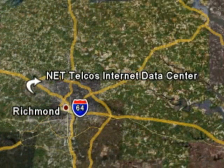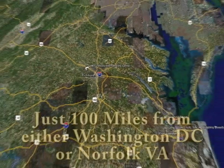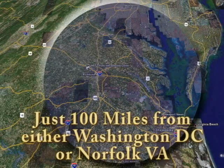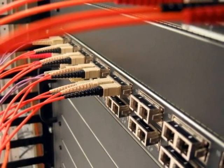In addition to being Richmond's premier business-class data center, this is an ideal location as a secondary site for customers in other nearby markets such as Washington, D.C. and Hampton Roads. The NetTelco's Internet Data Center incorporates multiple OC-class fiber trunks coming from multiple sources.